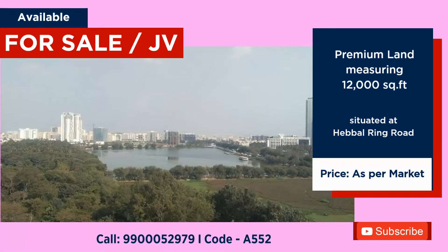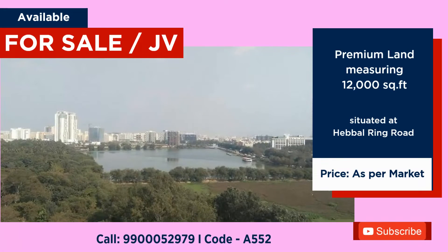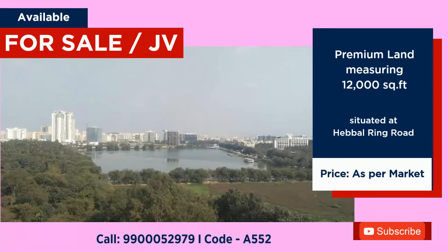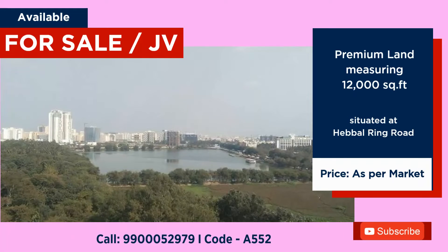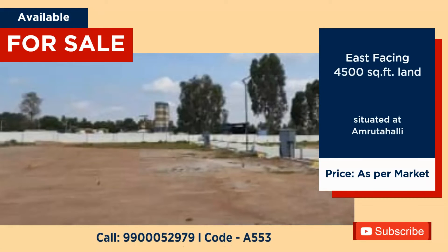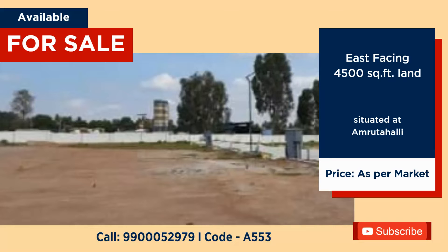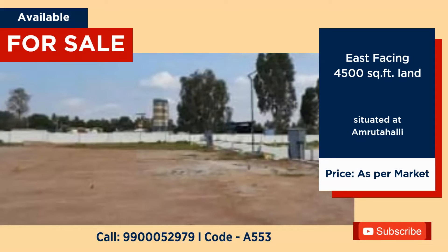12,000 square feet premium land available for both sale and JV at Hebbal Ring Road. Land available for sale at Amruthahalli, 4500 square feet, price at market value.